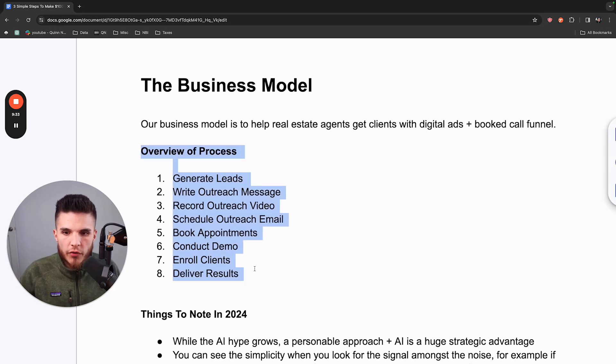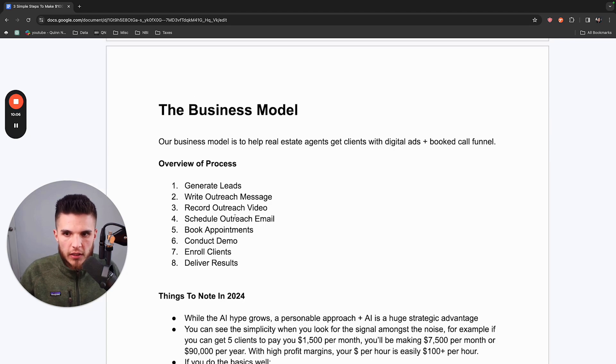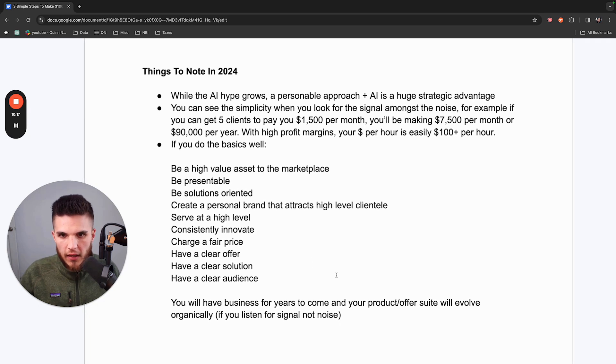That's the overview of the actual process: generate leads just like real estate agents do — except your leads are real estate agents. You're reaching out, sending them a message and a video, getting them on an appointment, presenting your solution once they're a fit, collecting payment, and getting them results. Now, here are some 2024 updates I want to share before we continue into the specific method.